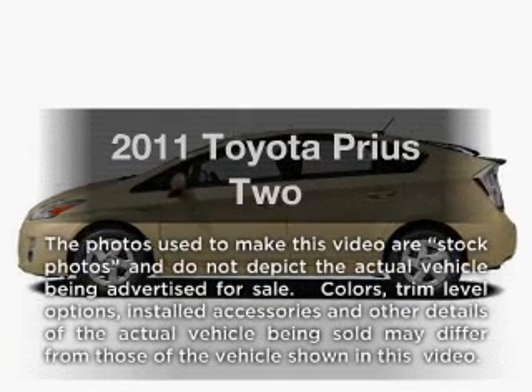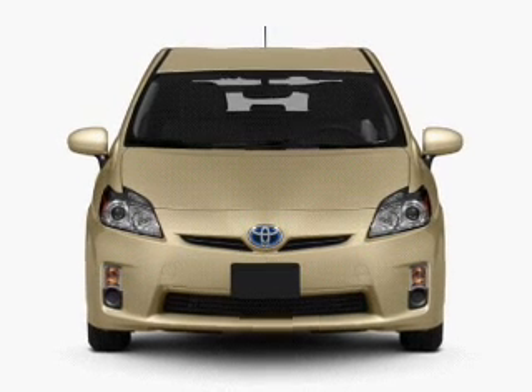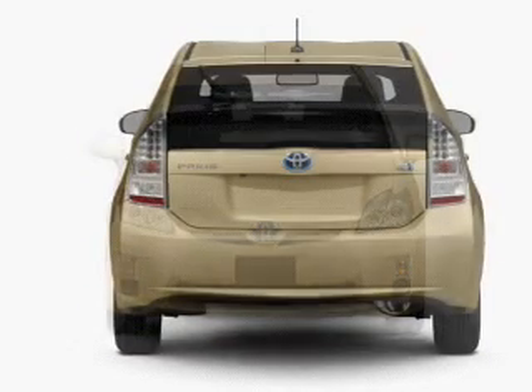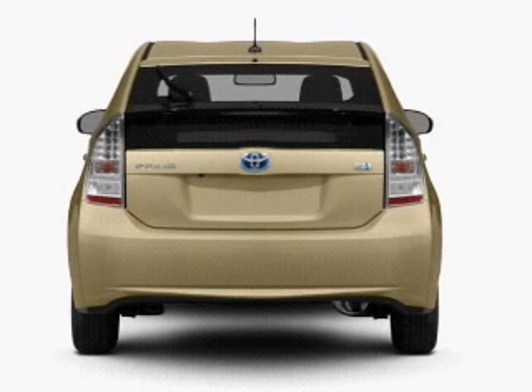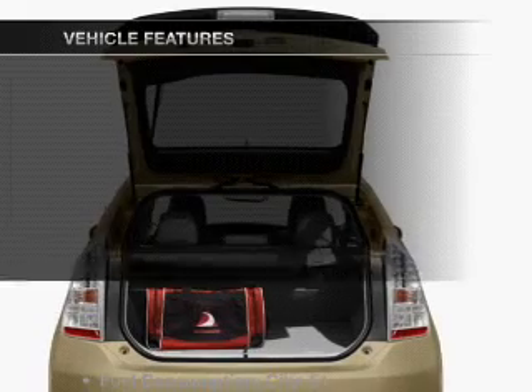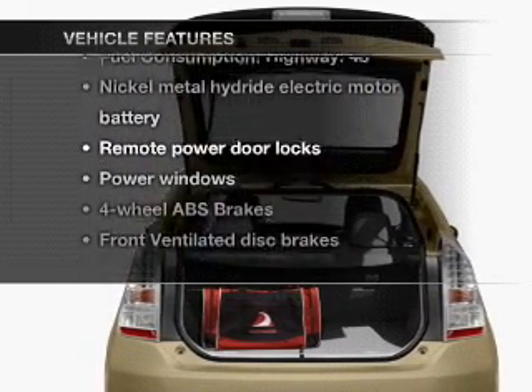Introducing the 2011 Toyota Prius. If you're looking for a first-rate auto, this one could be yours today. With an efficient four-cylinder engine connected to a smooth shifting automatic transmission, the anti-lock braking system will help deliver you safely to your destination. And with these notable features, you won't want to miss out on the opportunity to own this amazing ride.